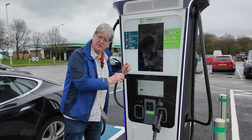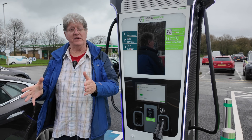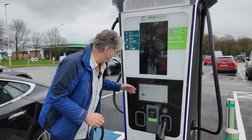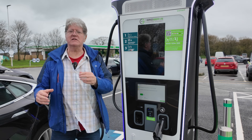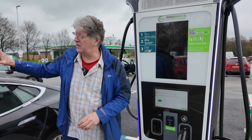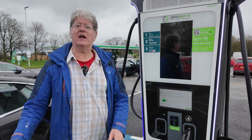So these are supposed to be incredibly faster than the old 350s. Unfortunately today what we're finding is we're plugged in at 38% state of charge — we should be getting a good rate. My car is capable of 140 kilowatts, but we're getting 46 kilowatts.